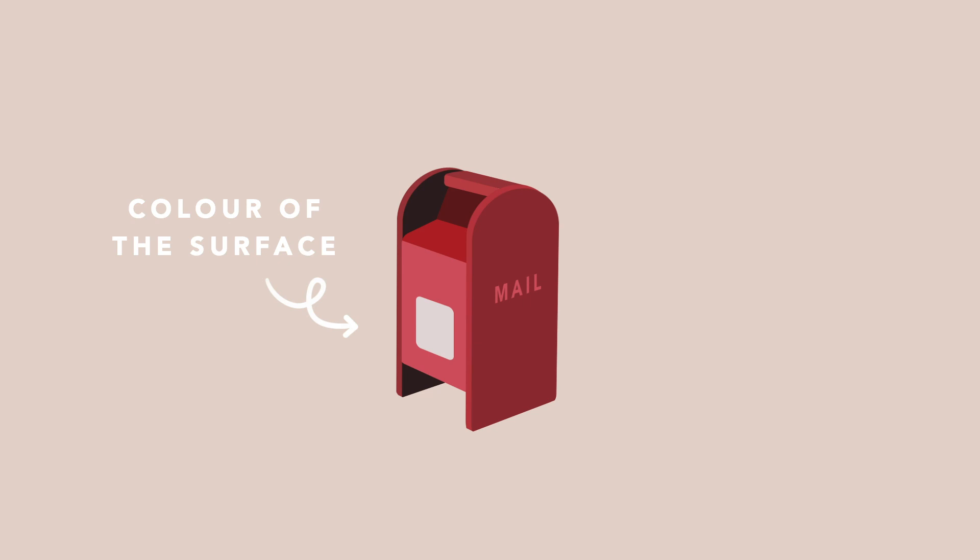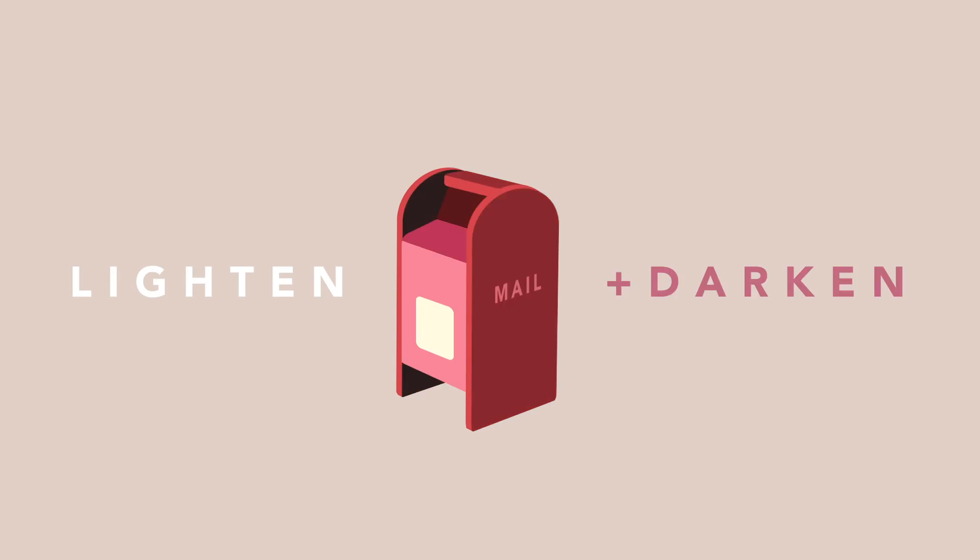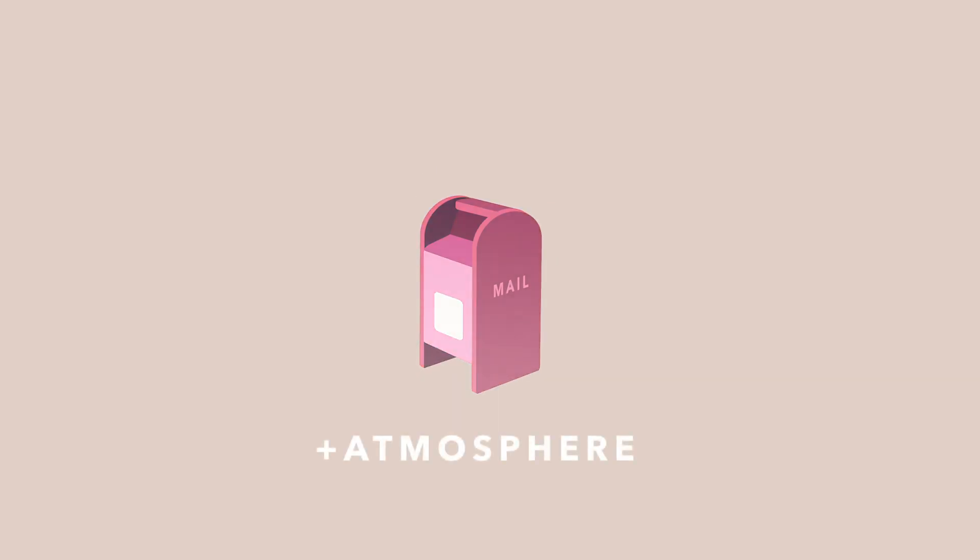The fourth point is local color. The local color is the color of the surface as it appears close up in white light — it's the true color of the material. However, we don't normally just paint with local colors. We tend to lighten and darken the local color to depict form, and we might also try to push it back in atmosphere by shifting hues.